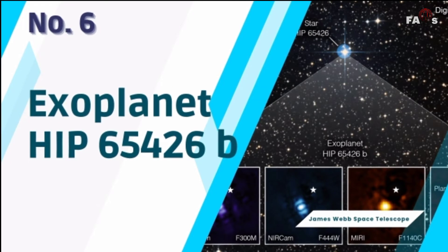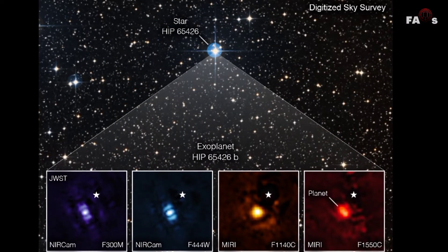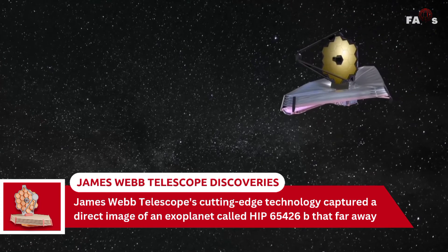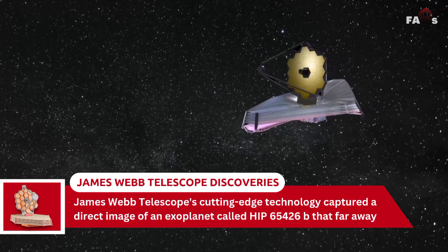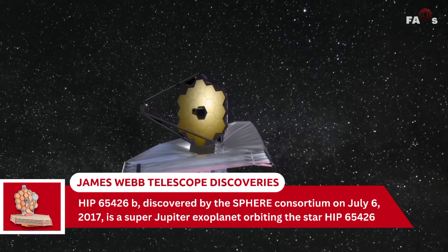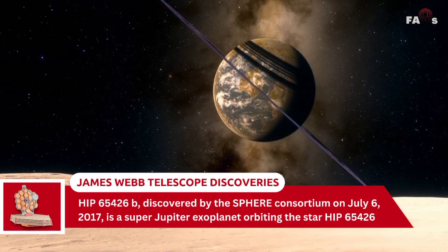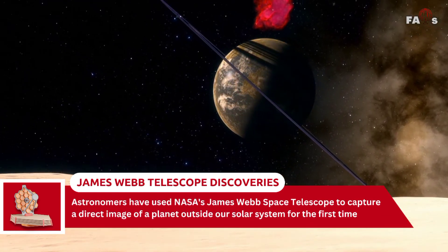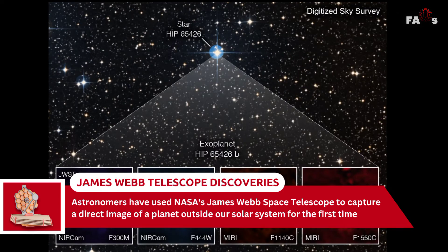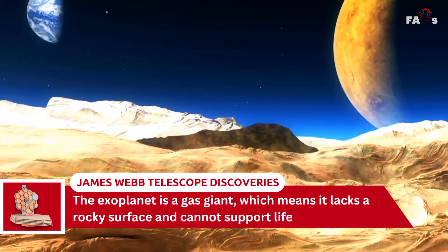Number 6: Exoplanet HIP-65426b. Imaging an exoplanet 385 light-years away is no easy task, but the James Webb Telescope's cutting-edge technology captured a direct image of the exoplanet HIP-65426b. Discovered by the SPHERE consortium on July 6, 2017, HIP-65426b is a super-Jupiter exoplanet orbiting the star HIP-65426. Astronomers have used NASA's James Webb Space Telescope to capture a direct image of a planet outside our solar system for the first time. The exoplanet is a gas giant, meaning it lacks a rocky surface and cannot support life.